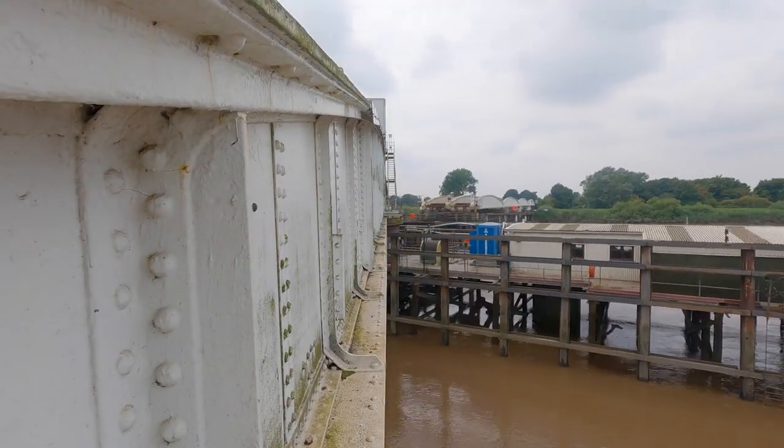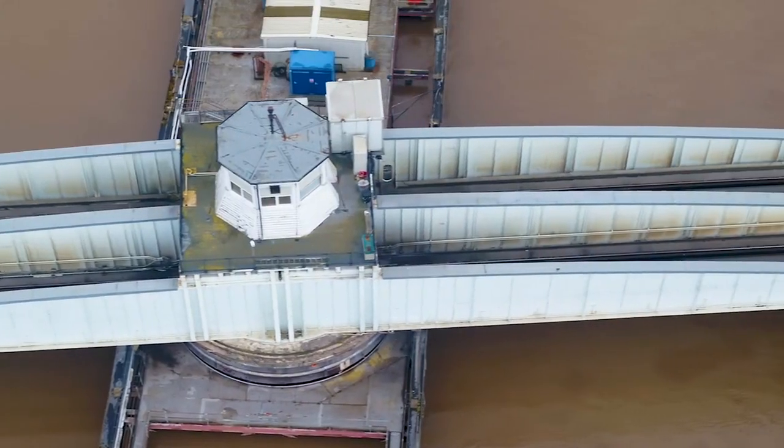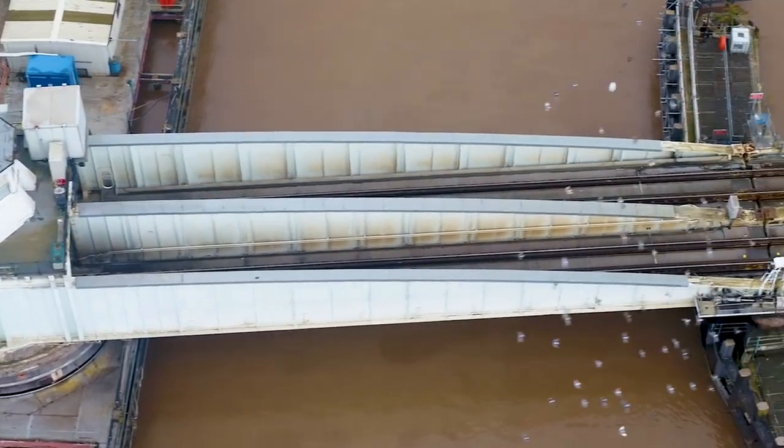You could say this is a bridge that requires swinging for vessels and the passage of trains, but it's so much more than that. One of the finest examples of swing bridges ever built.